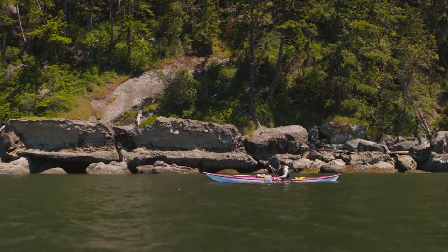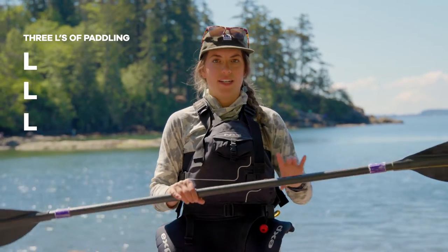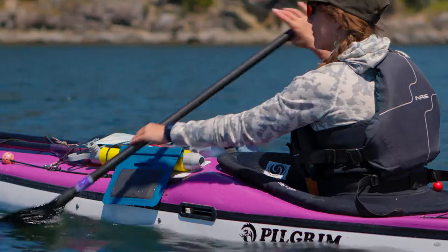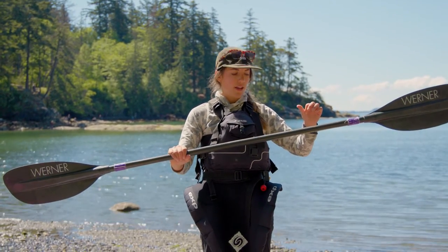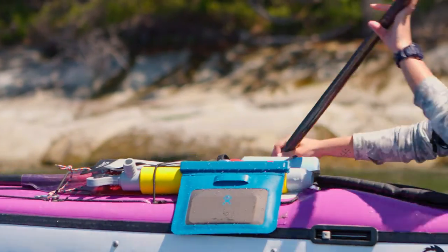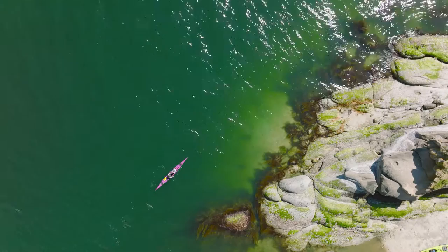Just a few basics on paddling. I always like to remember the three L's. The first one is loose — keep a nice loose grip on the paddle. You'll notice I usually open up my top hand, which prevents blisters on the inside of your thumb. The next L is low — keep a nice low paddle stroke to conserve your energy so you can go for a long time.